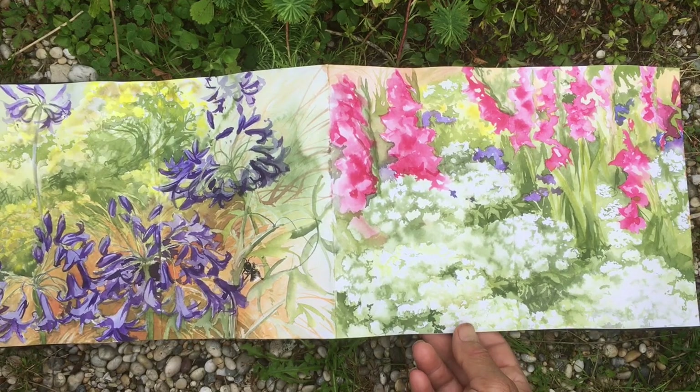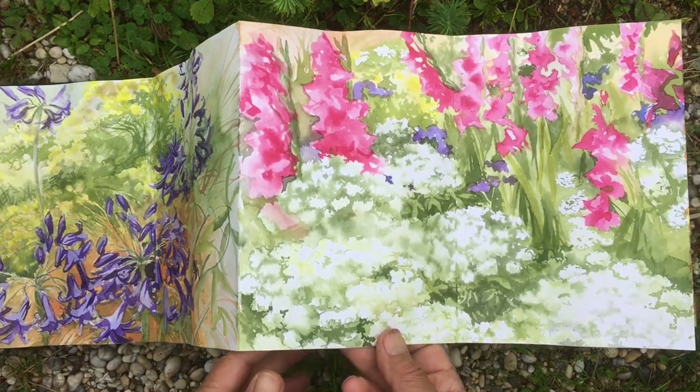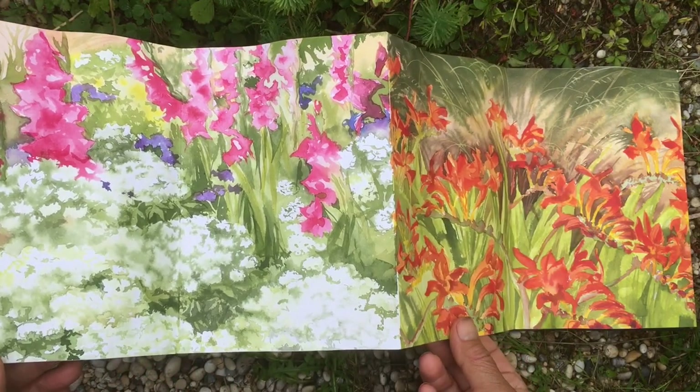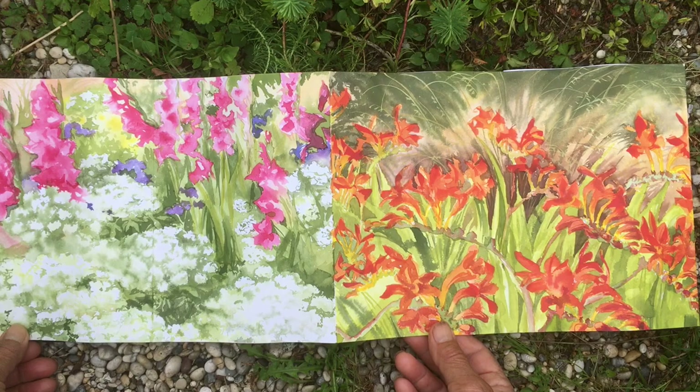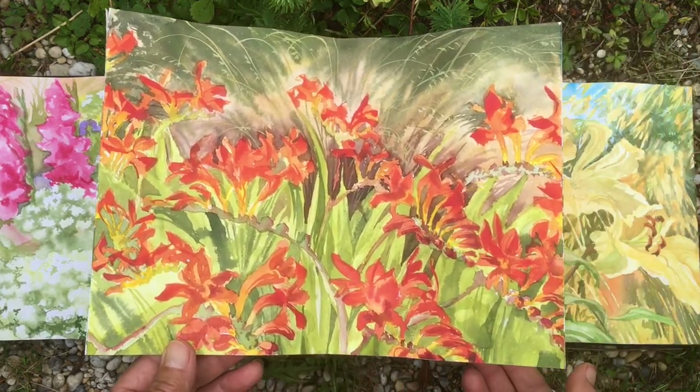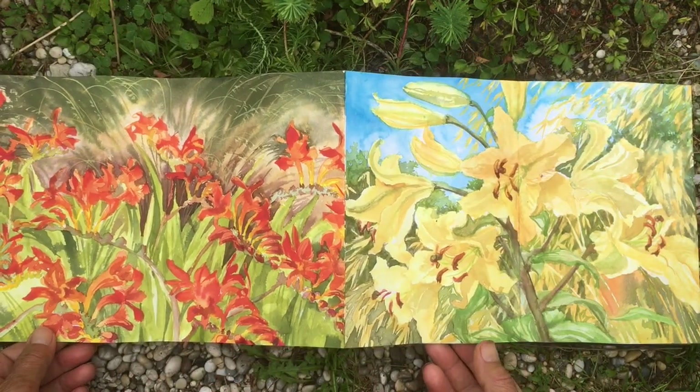Although this is a valley garden, there are areas with bright sunshine where these flowers thrive. Fortunately, Crocosmia lucifer does well on the edge of the shadows.